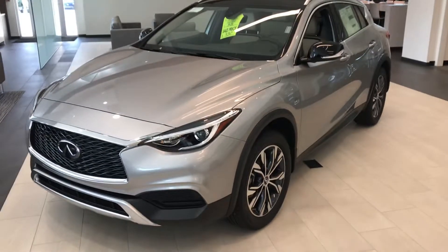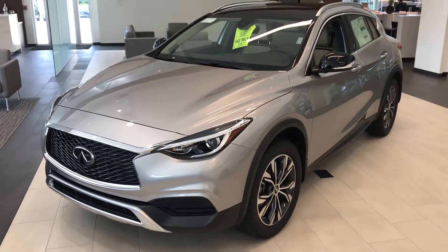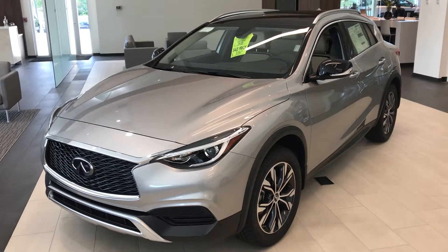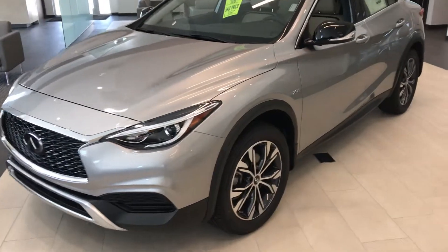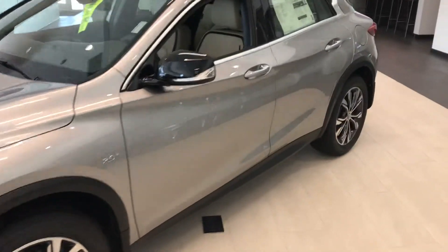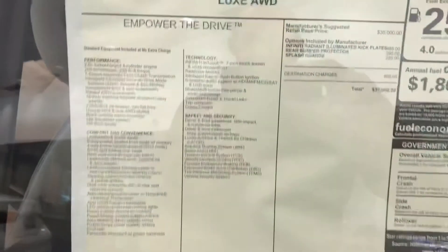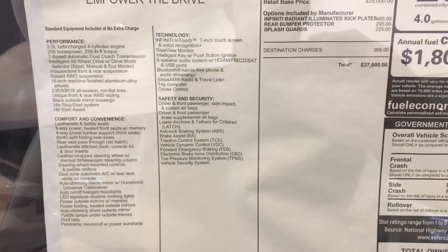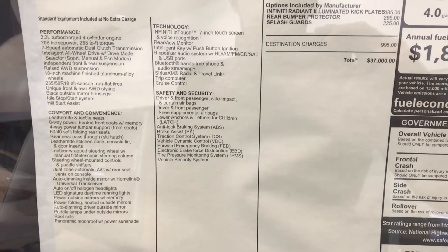Good afternoon, this is Greg at Jackie Cooper Infiniti in Tulsa. I just wanted to present our brand new 2019 Infiniti QX30 showroom car. This is a two-liter turbo vehicle. Let me just show you the information there on the screen — that's 258 pounds of torque and brake horsepower.